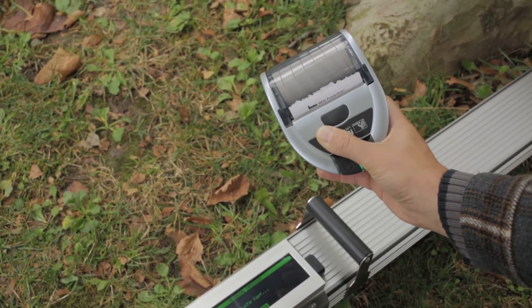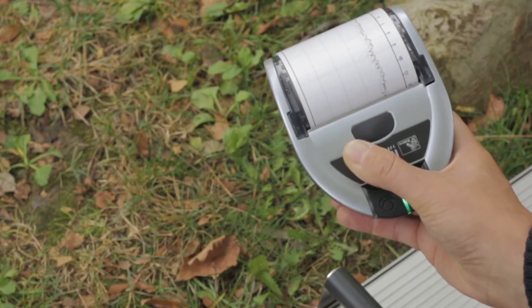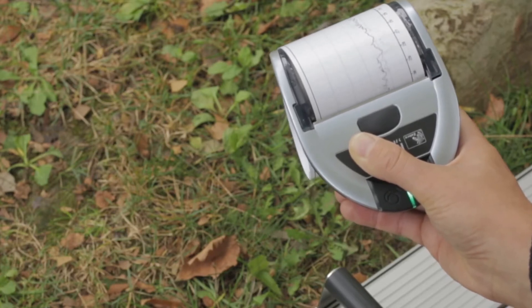The measuring results are stored in the device. Using the IML software PDTools, the data can then be evaluated, processed and archived. A special printer enables printing of the measurement curves via Bluetooth.